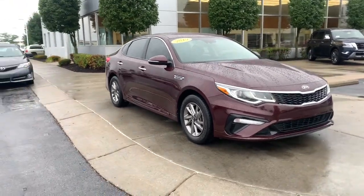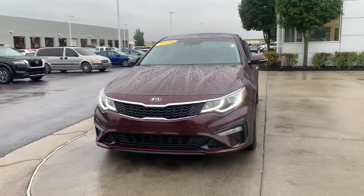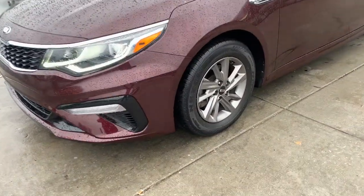Your next car could be the 2019 Kia Optima. This vehicle still has fewer than 35,000 miles on the clock, so it won't last long. Take a closer look at this handsome and capable Optima.